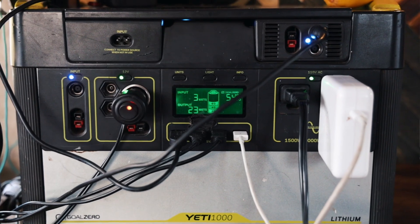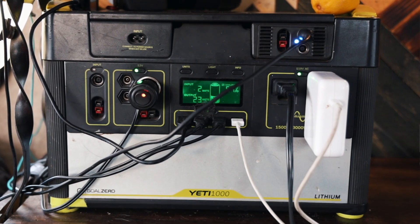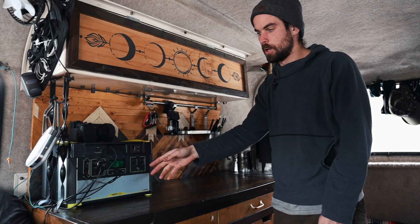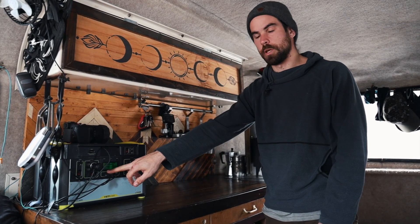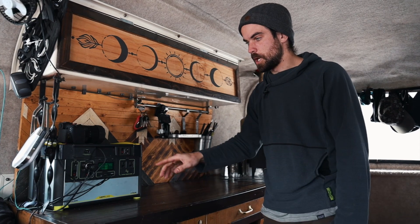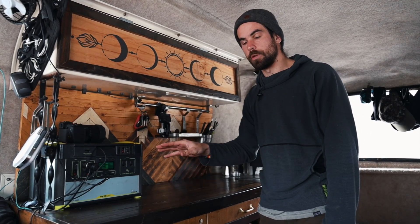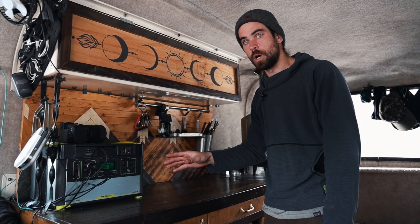Here we have our main power station — this is a Goal Zero Yeti 1000 Lithium. It has a lithium battery inside, a solar controller, an inverter, and all of the different peripheral ports built in. It also has an input and output that you can switch through amps, watts, or volts. This has been super helpful for us to learn how solar works. We normally have it strictly on watts because watts account for both amps and volts, so there's no ambiguity when measuring things in watts and watt hours.